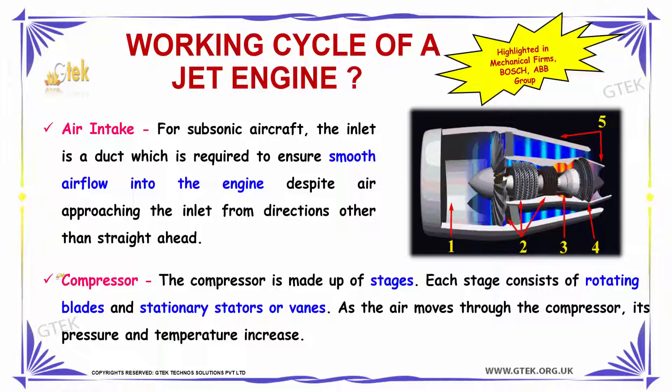The second phase is the compressor. The compressor is made up of stages, and each stage consists of rotating blades and stationary stators or vanes. As the air moves through the compressor, its pressure and temperature will increase.